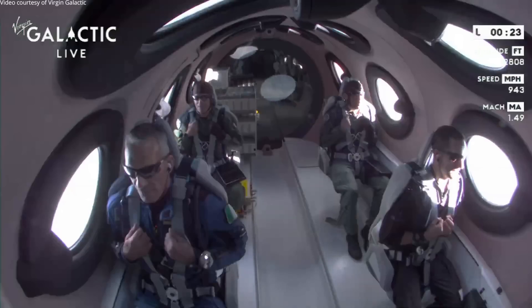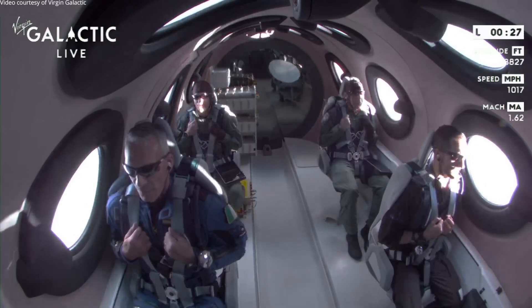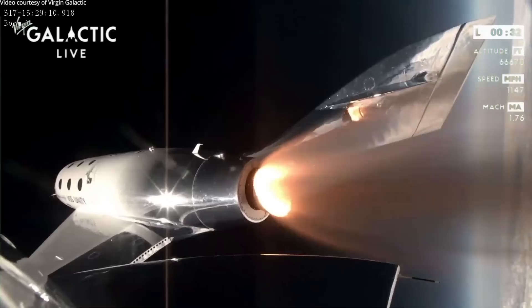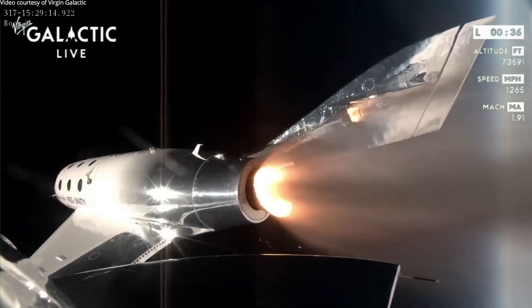There's Max Q — that's the maximum dynamic pressure on the vehicle. Those on board are experiencing about three Gs at the moment. The trim is complete and Unity is in the vertical, headed toward space.